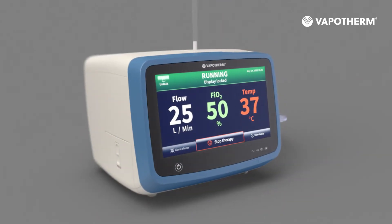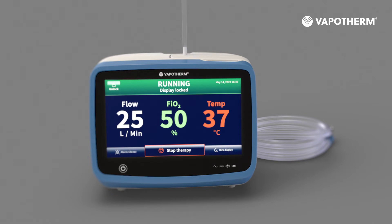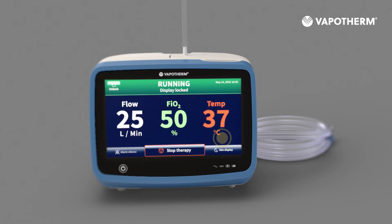A large, colorful display gives you clinically relevant feedback from a distance, which means you can make informed decisions quickly and with confidence. It provides on-screen troubleshooting support and comprehensive alarms that facilitate patient safety and ease of care.